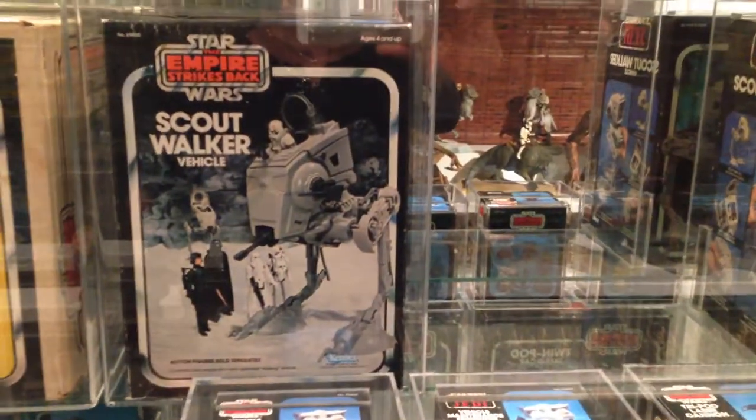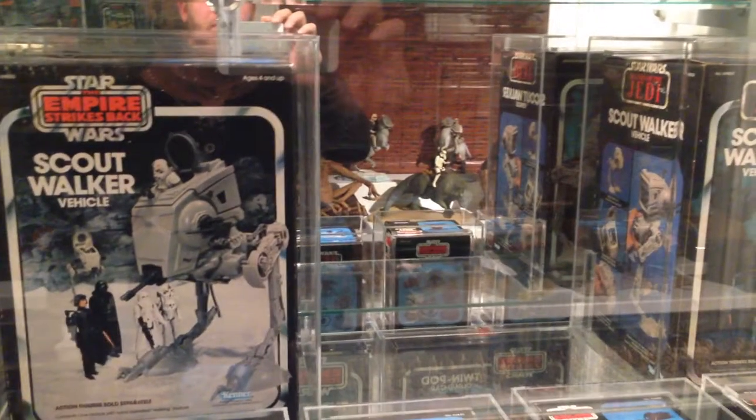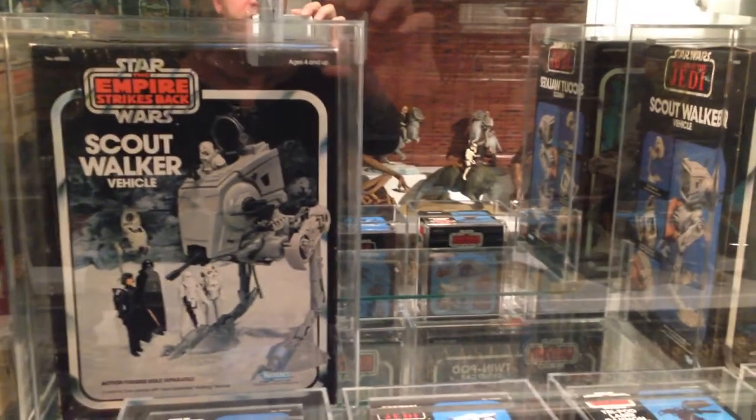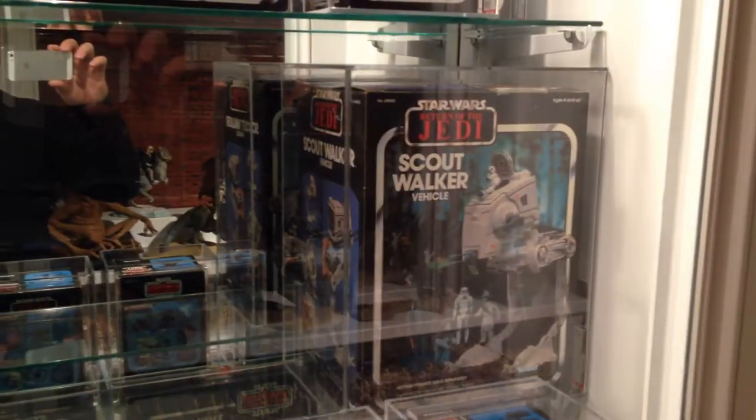Next is the Scout Walker — I have the Empire box, and I'm looking for the Jedi box with the same Empire picture, willing to spend $15,000 for a great version of that. Then you've got the Jedi with the Ewok pictures on it.